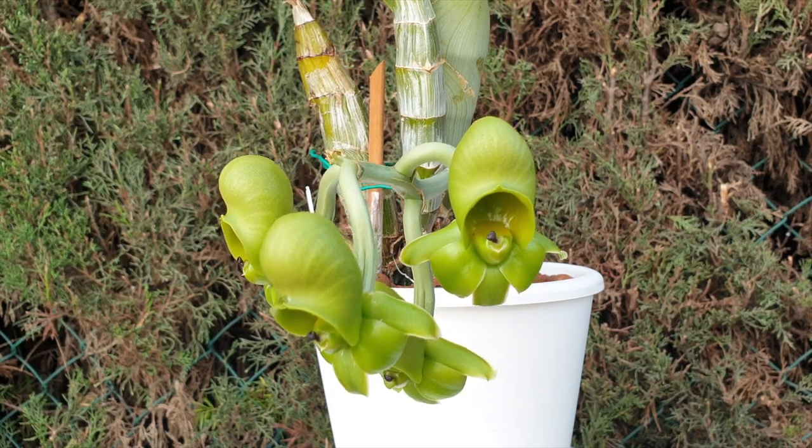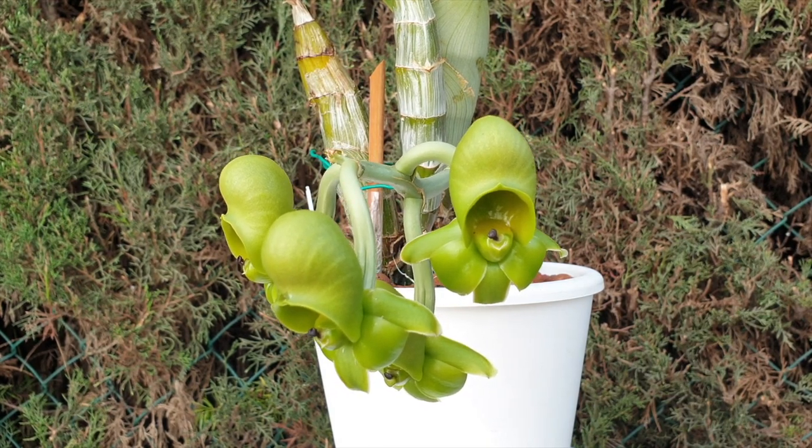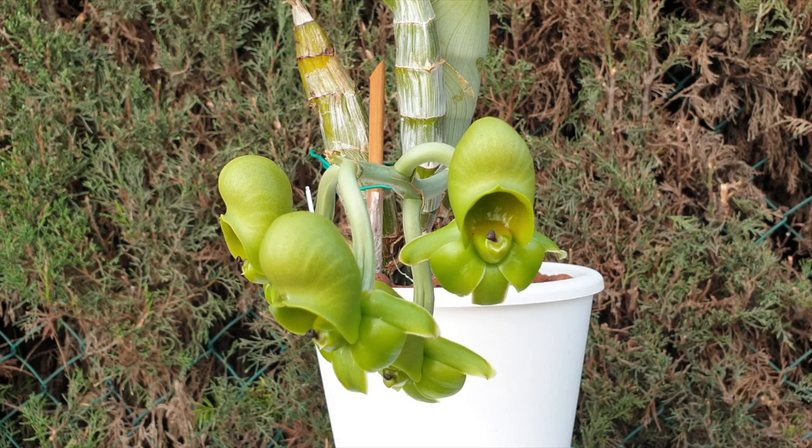Why am I getting female blooms? Because I had them in full light for about six to seven hours a day on the east side of my property, on the top shelf — only after they had leafed out and got acclimatized to the light. I kept moving them up a shelf until they ended up on the very top shelf in full sun. Rumor has it that if catacetums get too much light, they will produce female blooms.